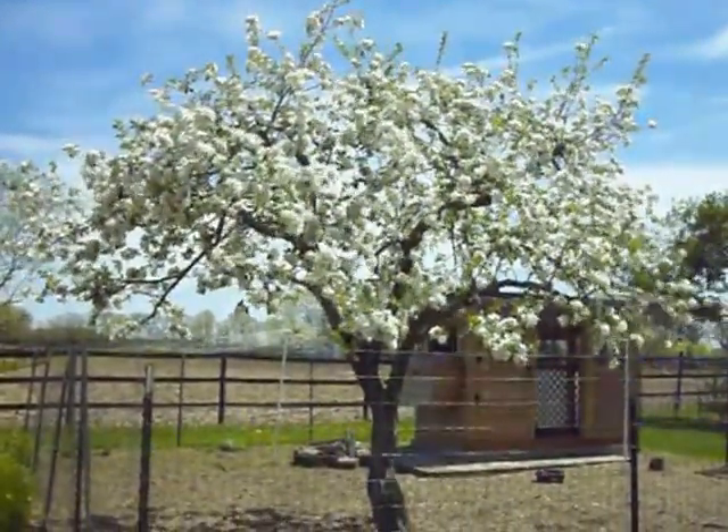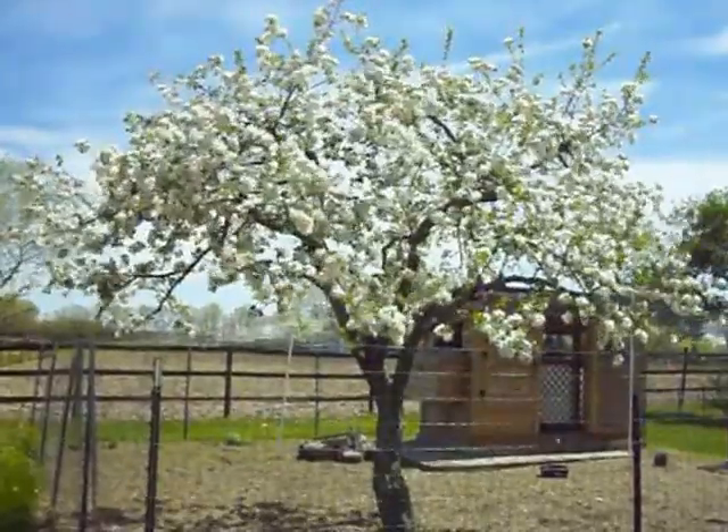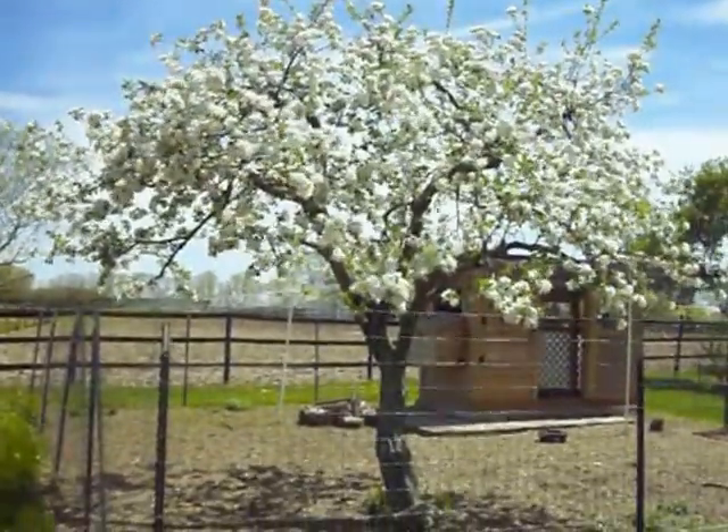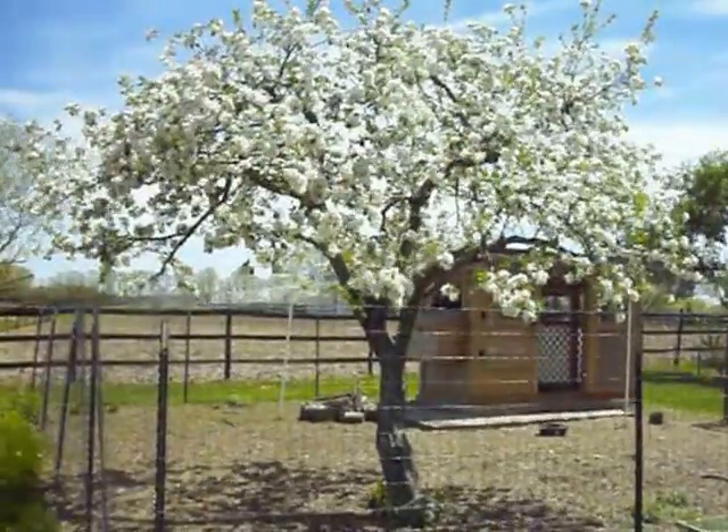Hey everybody, Jim and Jenny from Ohio. I'm showing the beautiful apple tree that's in our chicken coop right now. It decorates their coop quite well.